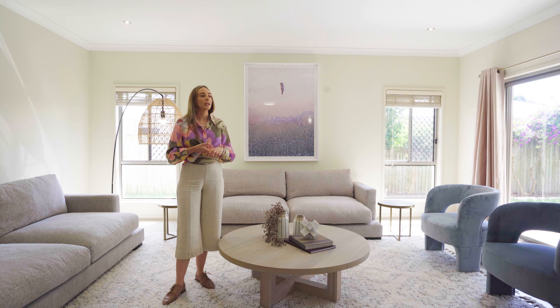We've topped it off with some white accessories that you can see in the frame of the artwork, and it helps to brighten the space. We've also followed that through with a couple of accessories for the coffee table.